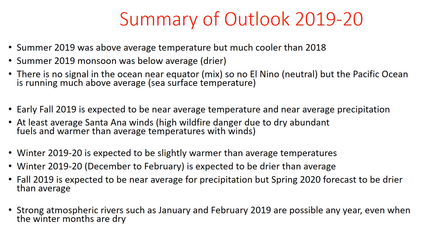Winter 2019-20 is expected to be slightly warmer than average for temperatures, while the core of the winter is expected to be drier than average for most of Central and Southern California. Fall 2019 is expected to be near average for precipitation, so we may see some precipitation in the fall, but the spring is expected to dry out as well, so overall the winter season is shorter.